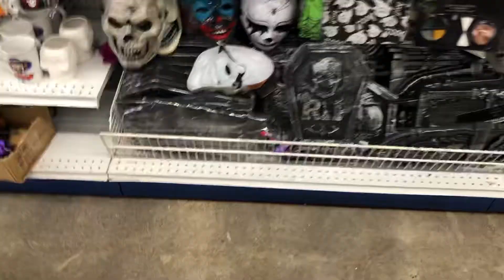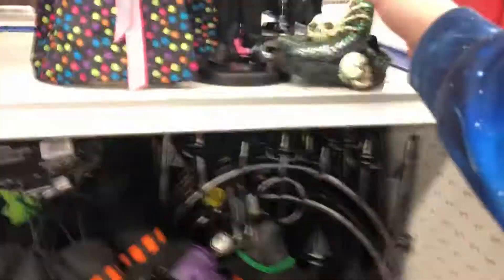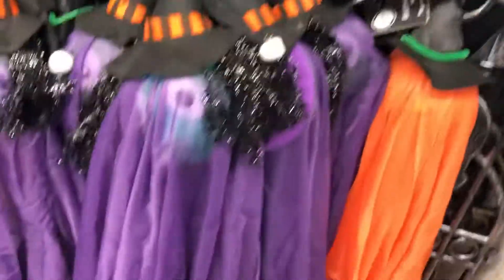I'm honestly actually kind of surprised — 99 Cent Store usually has some pretty cool stuff. There's not much more to show. Oh, fencing! This is kind of cool — five dollars.